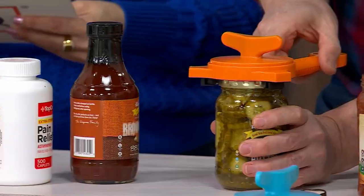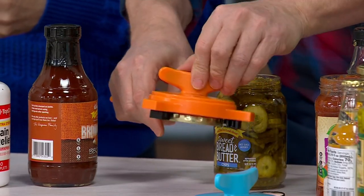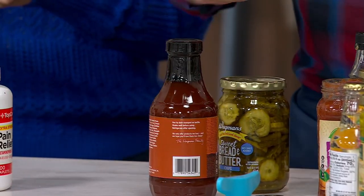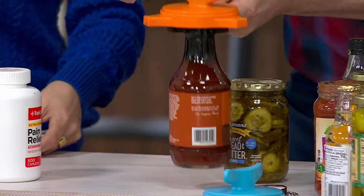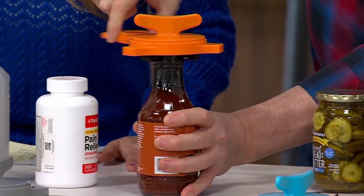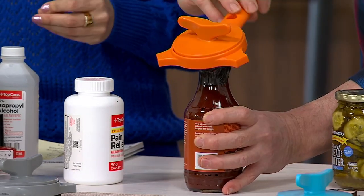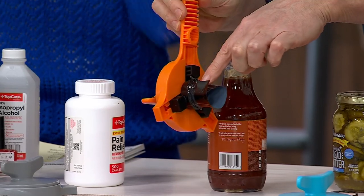If you don't want to take our word for it, go to qvc.com, type in K51429, and read at least one of the 605 five-star reviews this jar and bottle opener has. That means 600 people took their time to go back and say 'I love this thing.'